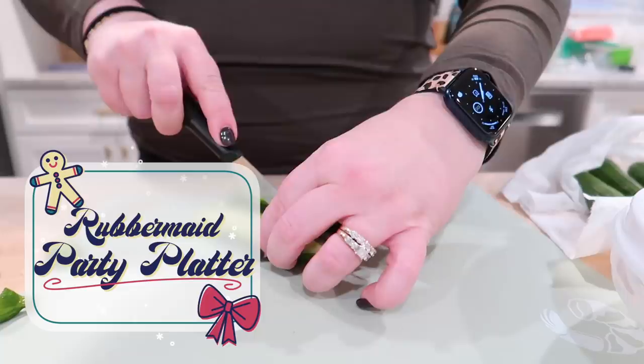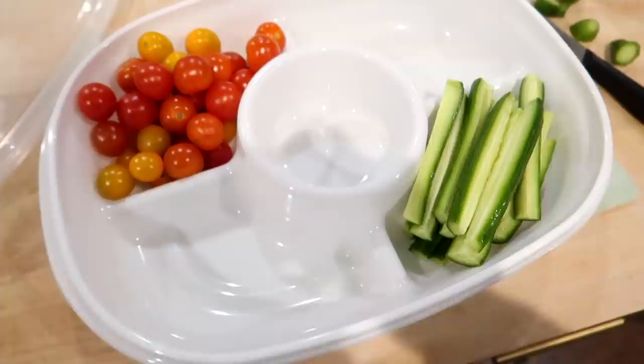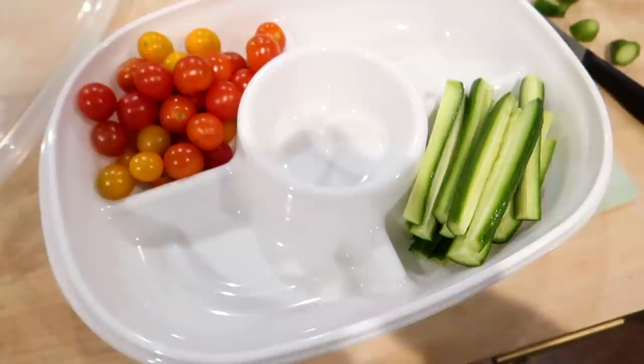Item number nine is the Rubbermaid party platter. This is an item that I picked up earlier this year in the summer because I was looking for a way to store a veggie tray in my fridge that I could sit out on the counter and my kids could snack on during dinner or as a snack. It works great. It's dishwasher safe, easy to clean, and large enough to hold several types of veggies or even a fruit tray. It's super inexpensive and something I like to have on hand, but I also think it would make a great gift for anyone who likes to host parties.